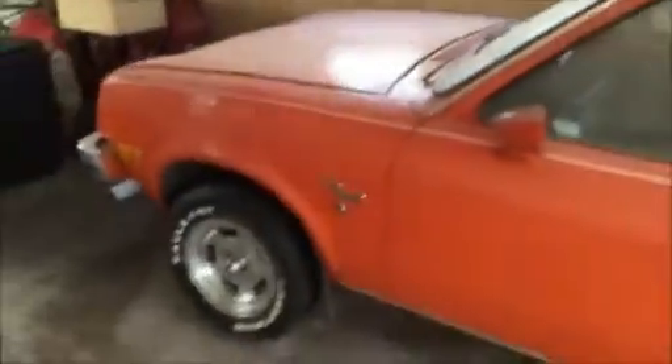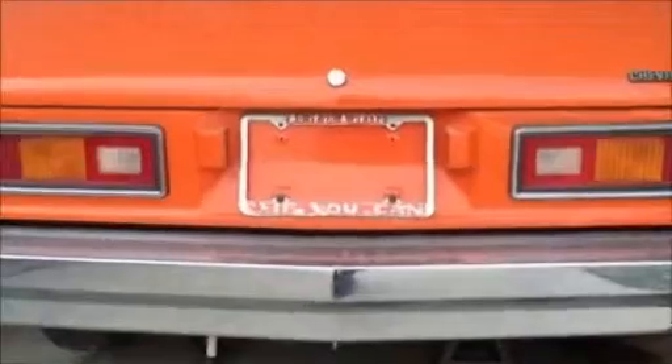1976 was the first year that Chevy made the Chevette. It's not a muscle car and it's not a classic, but it's got a lot of sentimental value to me. The car sits in the garage because I lack the time, the knowledge, and the funds to do it myself.